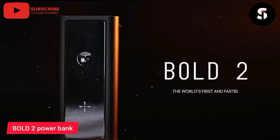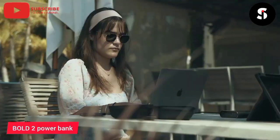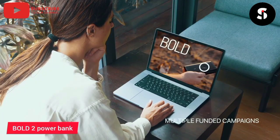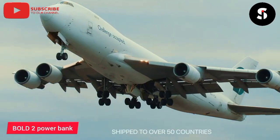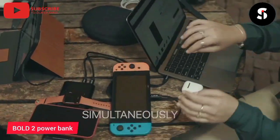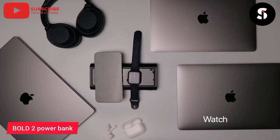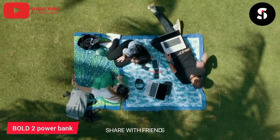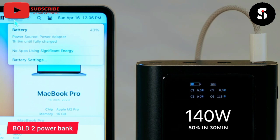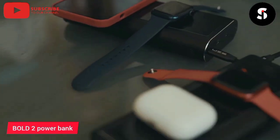The Bold 2 Power Bank is the ultimate solution for keeping your devices charged on the go. With a massive 20,000 mAh capacity, this power bank can charge your smartphone multiple times, and even has enough power to charge your tablet or laptop. The Bold 2 features dual USB ports, allowing you to charge two devices simultaneously, and includes a fast charging feature that can charge your devices up to 4 times faster than traditional charging methods. The power bank is also equipped with a digital display that shows the remaining battery life, so you never have to worry about running out of power. With its slim and compact design, the Bold 2 Power Bank is the perfect travel companion.